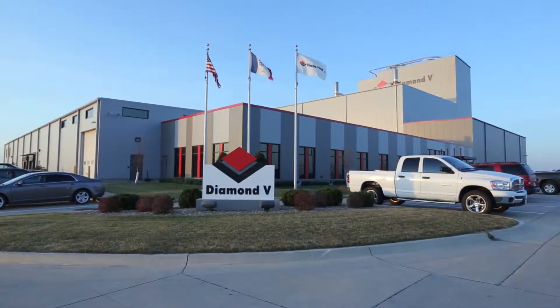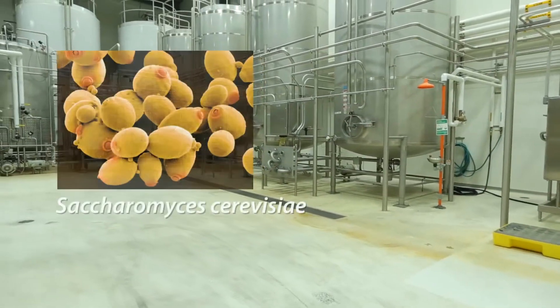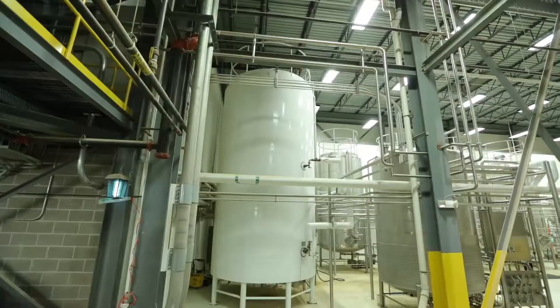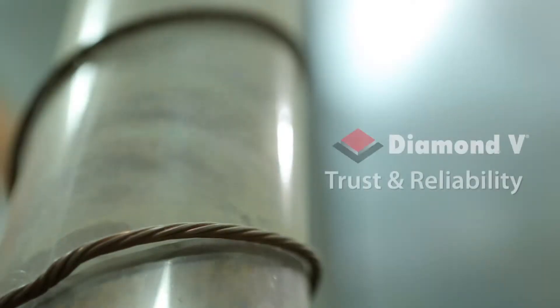Today, a new technologically advanced plant accommodates many types of microbial fermentations, such as Saccharomyces cerevisiae and Lactobacillus acidophilus. This commitment to innovation, technology, and quality has developed a global reputation for Diamond V of trustworthiness and reliability.